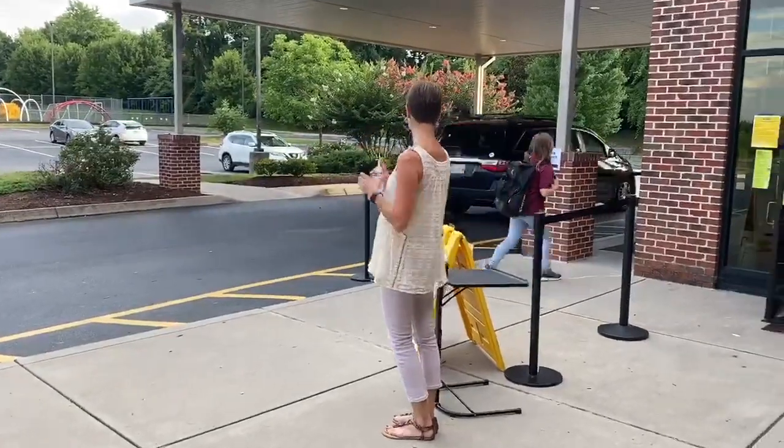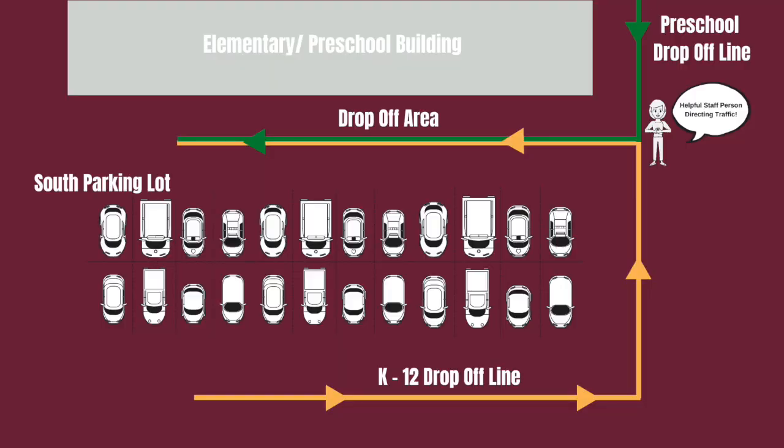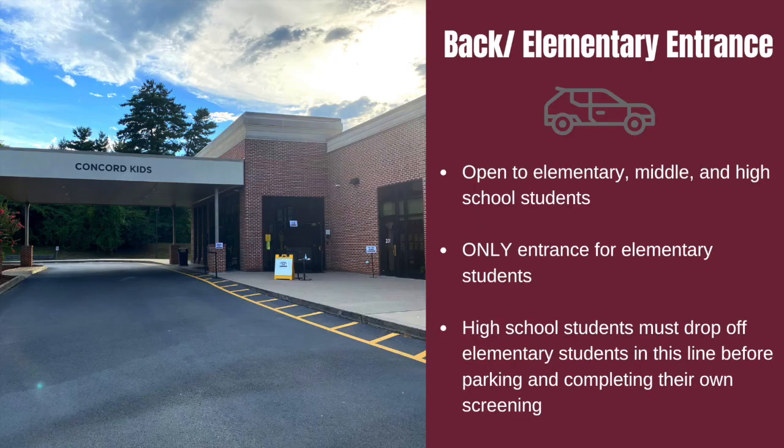Please note we will also have faculty and staff inside the building to help our students find their way during the first week of school. One final thing to be aware of is the preschool drop-off line. Preschool has also changed their drop-off and pickup procedures in response to COVID-19. When you reach the turn for the drop-off area, you will notice a separate drop-off line coming up the hill — this is the preschool line. There will be someone stationed at this area to direct cars. If you are a preschool parent who also has a K-12 student, please look for communication from the preschool about these new drop-off procedures.